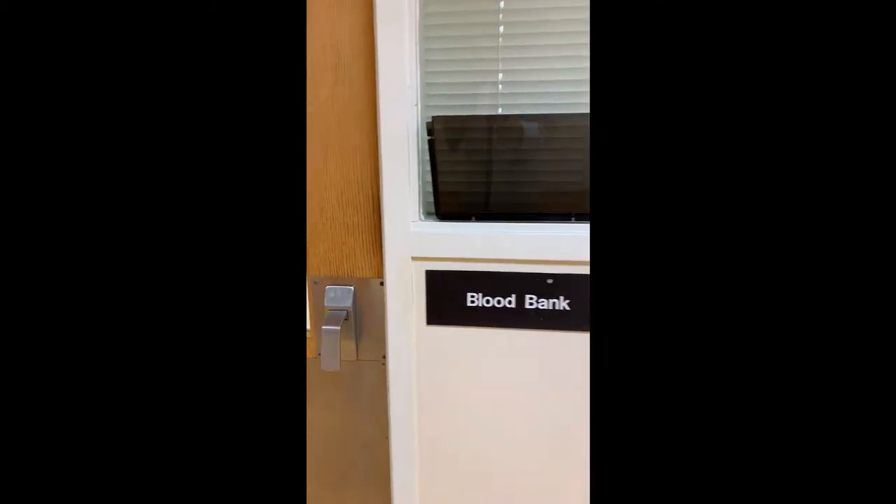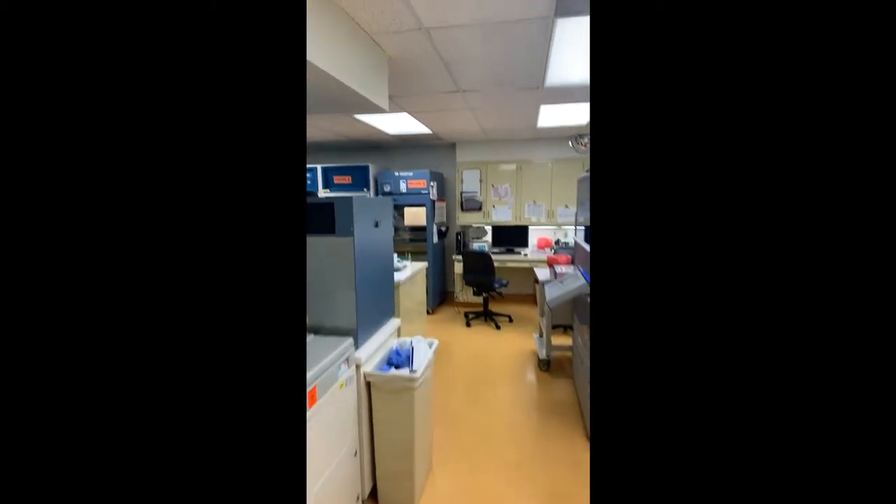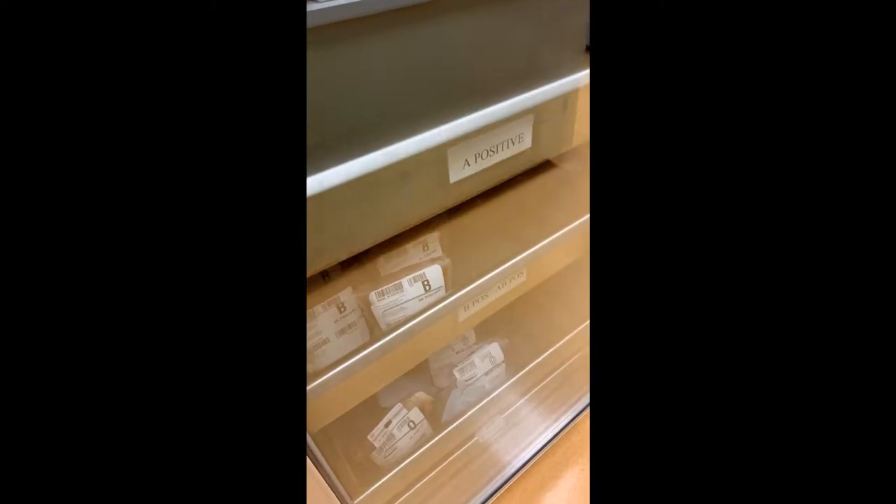Could you imagine a blood bank without pre-transfusion testing? How would we ever deliver compatible blood products? Hi, I'm Dr. Hermelin. Join me in the blood bank to learn about pre-transfusion testing, the fundamental testing performed to identify the patient's blood type and selecting a compatible blood product for safe transfusion. Let's get started.